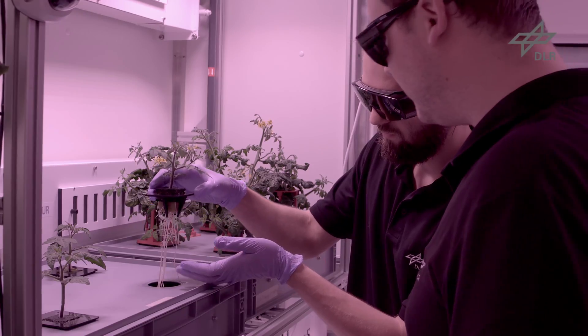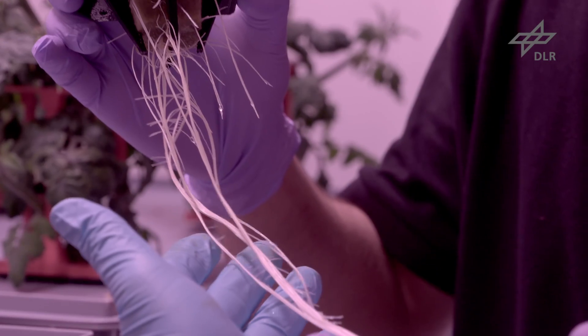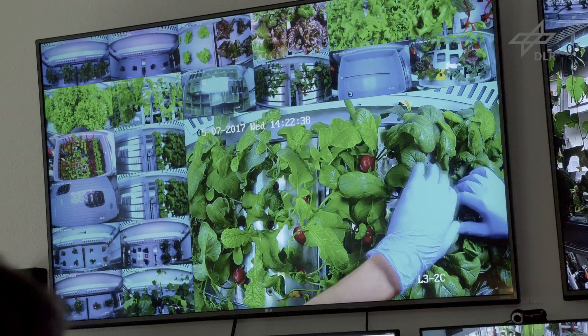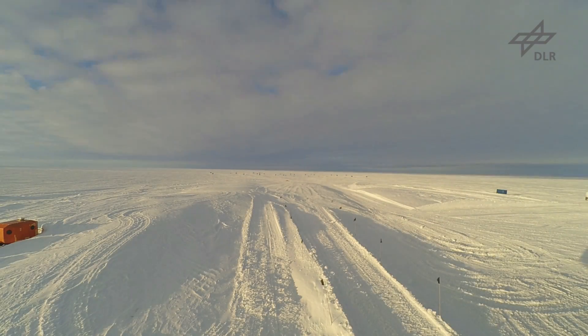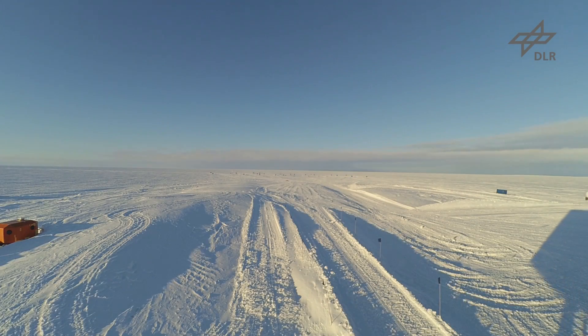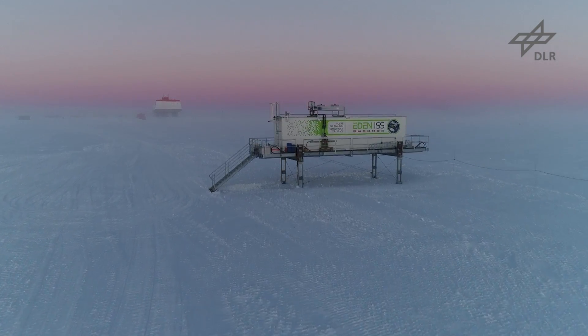A research greenhouse has been developed in Bremen to grow cucumbers and tomatoes. Fresh vegetables will be needed in future outposts on the Moon and on Mars. Plant growth is also being monitored in the inhospitable environment of Antarctica.